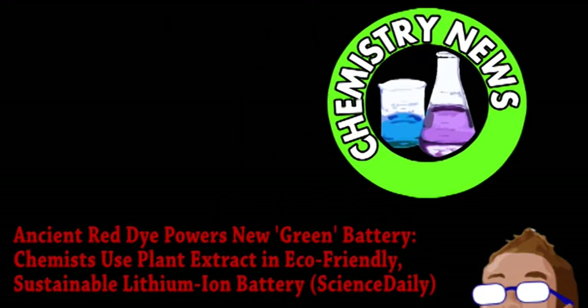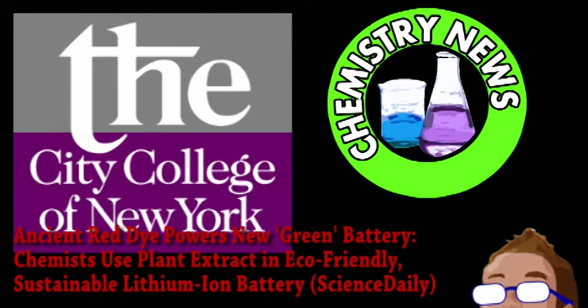Next is an update from the world of chemistry. Scientists from the City College of New York and Rice University are working together to create a better battery — in particular, a more environmentally friendly lithium-ion battery. These are probably the most common kind of batteries, but there are some issues with them.